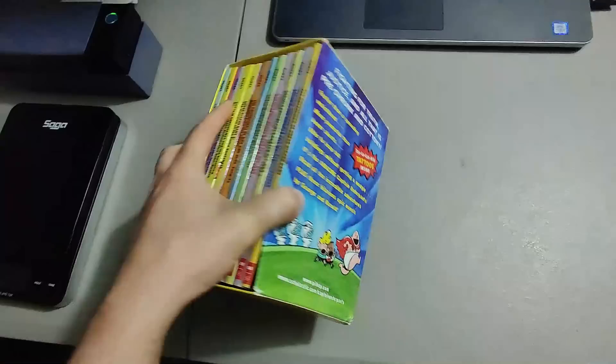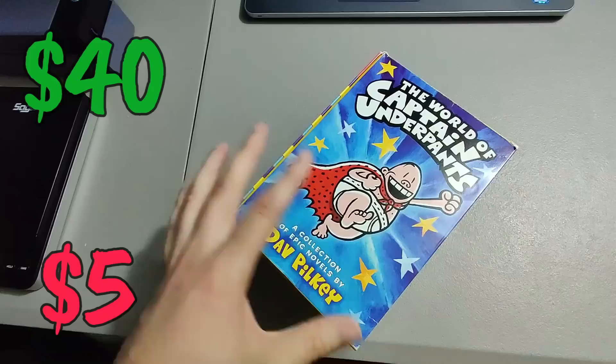Paid five dollars for this Captain Underpants book set at a garage sale — put it on eBay for forty dollars plus shipping and it sold in a couple of weeks.